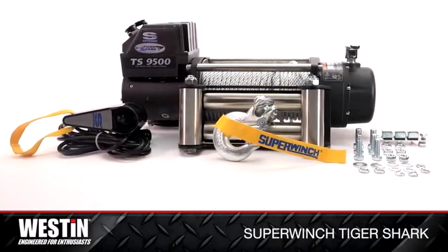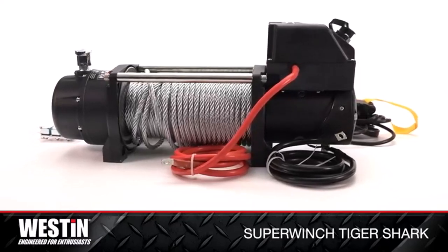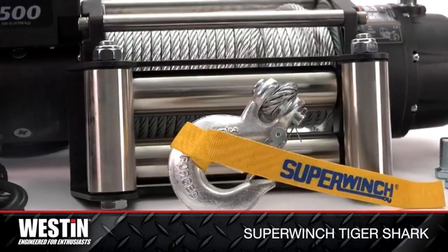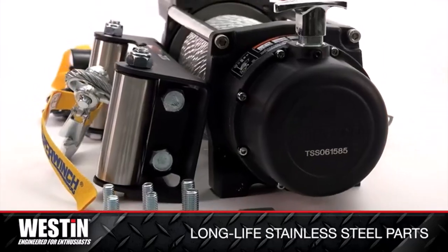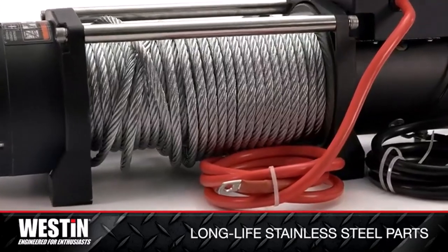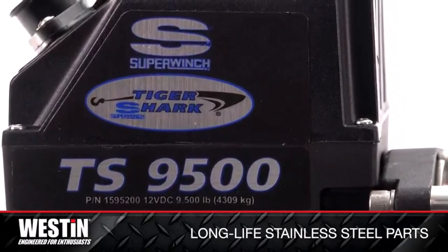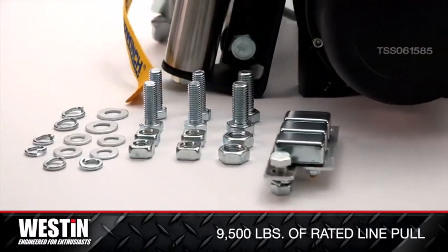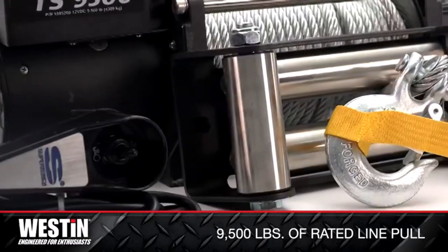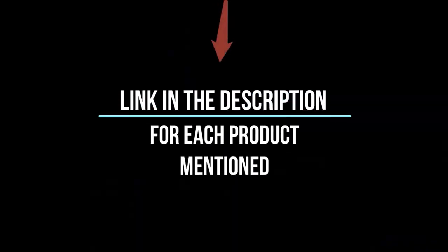If you go off-road driving, whether for work, pleasure, or both, then you simply have to invest in a good electric winch. There are many products available to choose from, each with different characteristics, benefits, and prices. To help you make an informed decision, I did extensive research, read tons of reviews, and compiled a list of the best electric winches from reputable brands. If you want to know about the price and more information, be sure to check my description. So without any further delay, let's jump into the video.